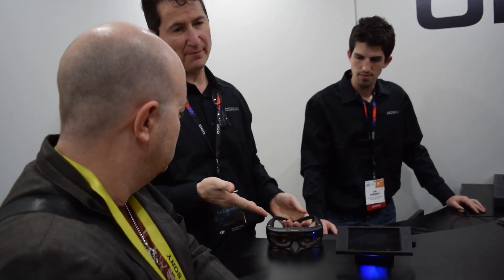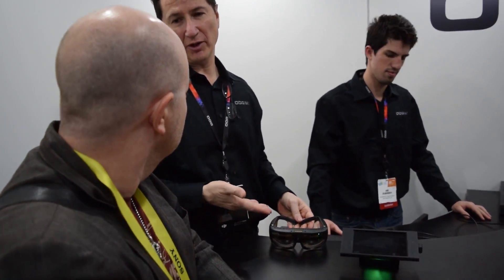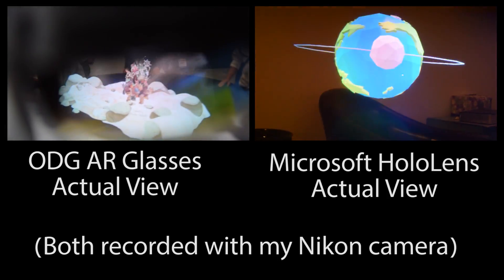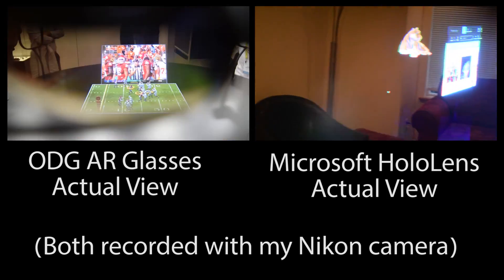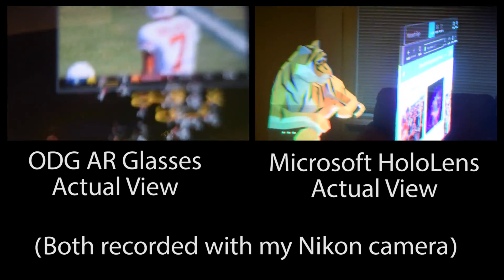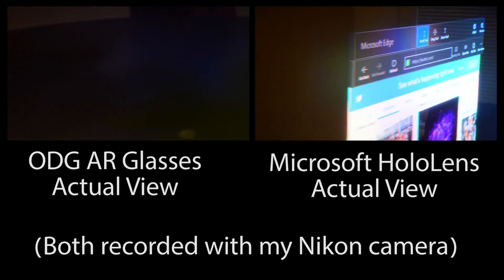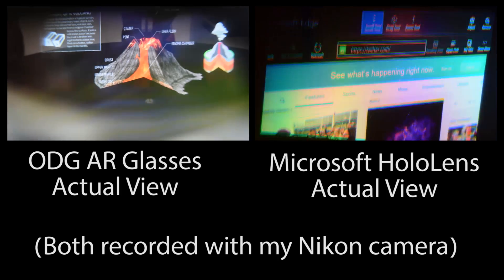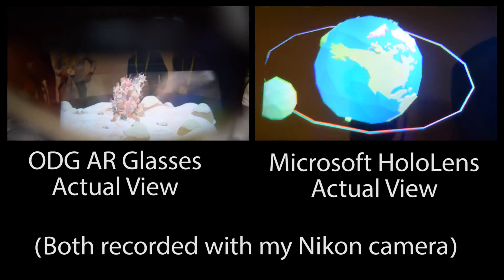Overall, I do like ODG's vision of having a much smaller headset. One observation is that the image did appear to be sharper; however, I could actually see the individual pixels. Whereas with the HoloLens, you can't really see the individual pixels. Personally, it's hard to make a good comparison without seeing the full tracking capabilities, but I'm leaning towards the HoloLens displays.